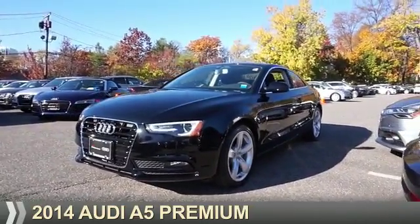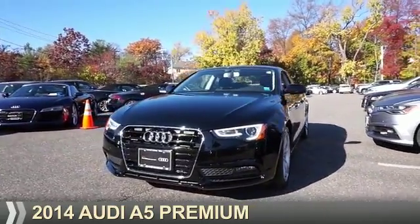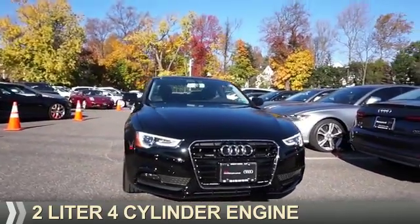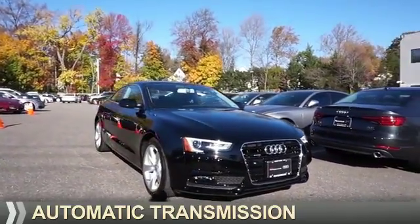Presenting the 2014 Audi A5. It's powered by all-wheel drive, a 2-liter, 4-cylinder engine, and an automatic transmission.